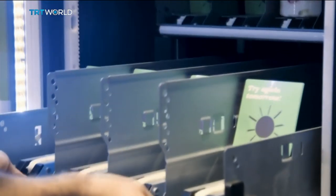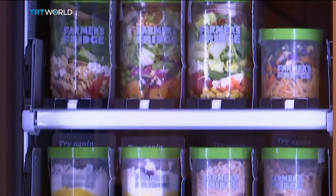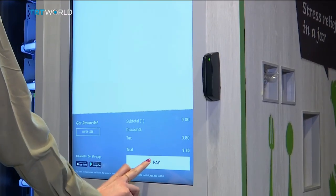The machines are stocked every day with chef-prepared food. Options range from Greek yogurt and granola bowls to salads, wraps, and snacks. Everything is priced under $10.